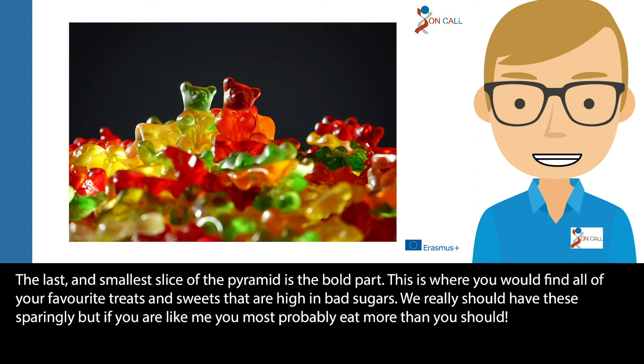In the last and smallest slice of the pyramid is the top part. This is where you would find all your favourite treats and sweets that are high in bad sugars. We really should have these sparingly, but if you're like us you probably eat more than you should.